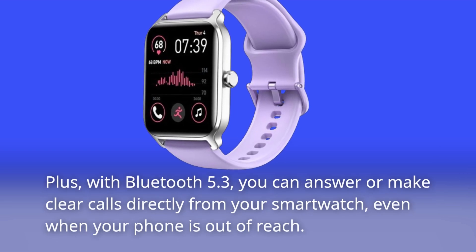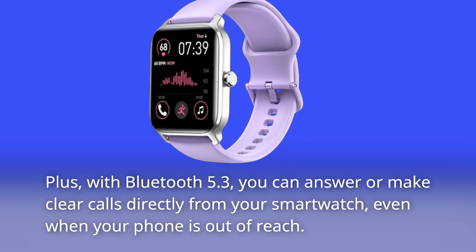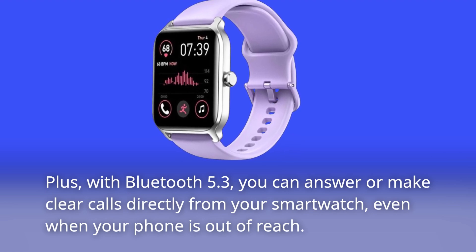Plus, with Bluetooth 5.3, you can answer or make clear calls directly from your smartwatch, even when your phone is out of reach.